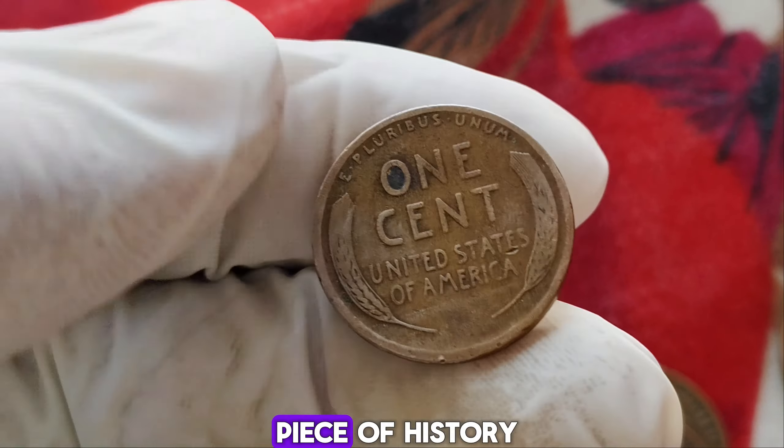Have you ever stumbled upon a 1981 penny without a mint mark and wondered what makes it so special? In 1981, a small batch of pennies was minted without mint marks, making them a rare find indeed. During the early 1980s, the U.S. Mint was in the process of transitioning from using copper to zinc-coated steel to produce pennies. This transition resulted in a few coins being struck without mint marks, mostly at the Philadelphia Mint. It's believed that these no-mint mark pennies slipped through the cracks during this pivotal moment in coin production history.